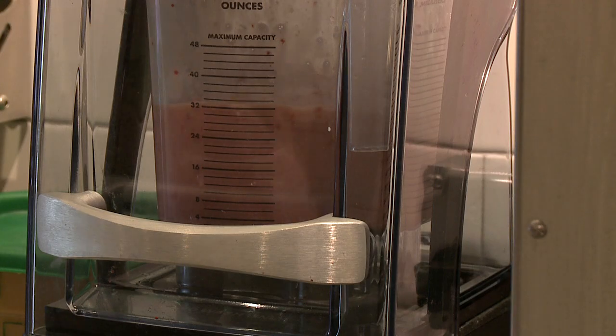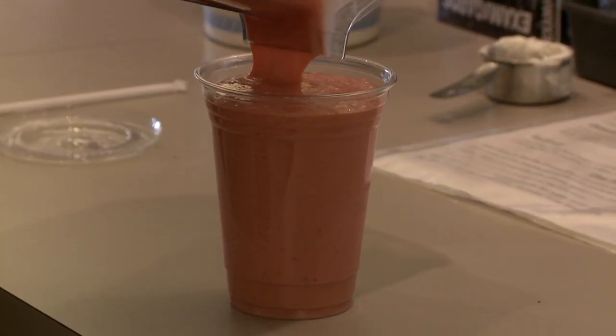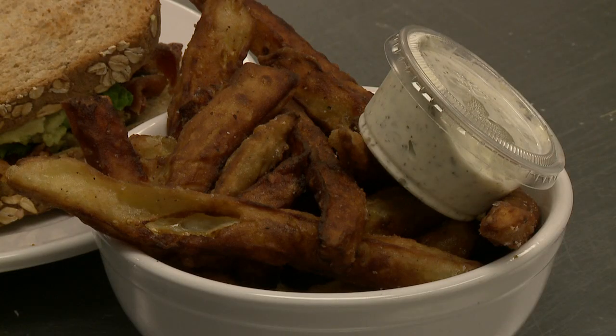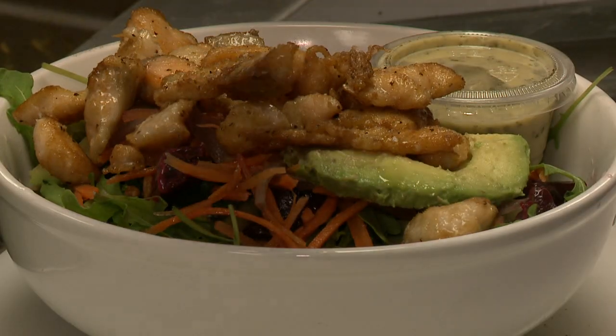Just go with what you like. If you like beets, if you like butternut squash, and you like salmon — put it together, mix it up. We're always welcome to help walk you through that process of what to pick if you're unsure. You're going to like your combination.